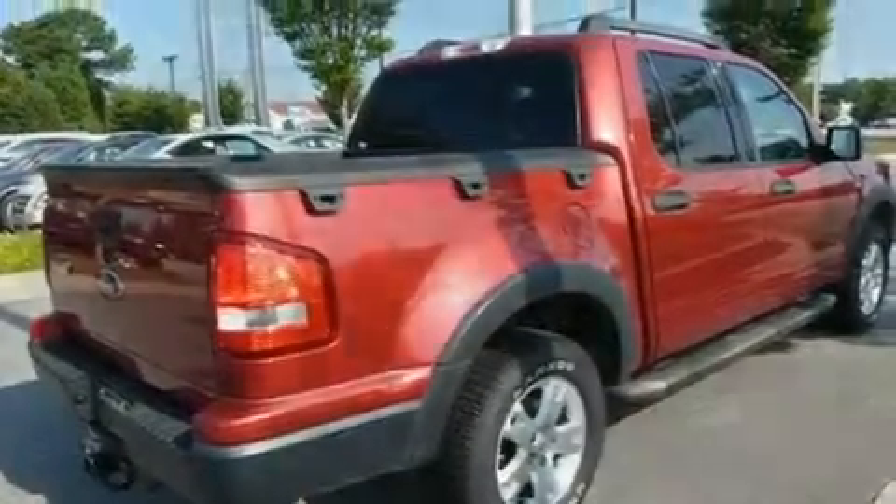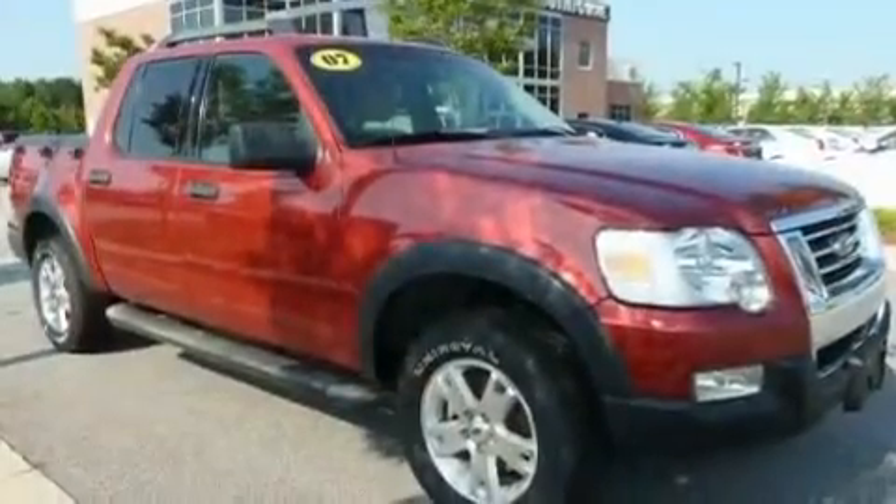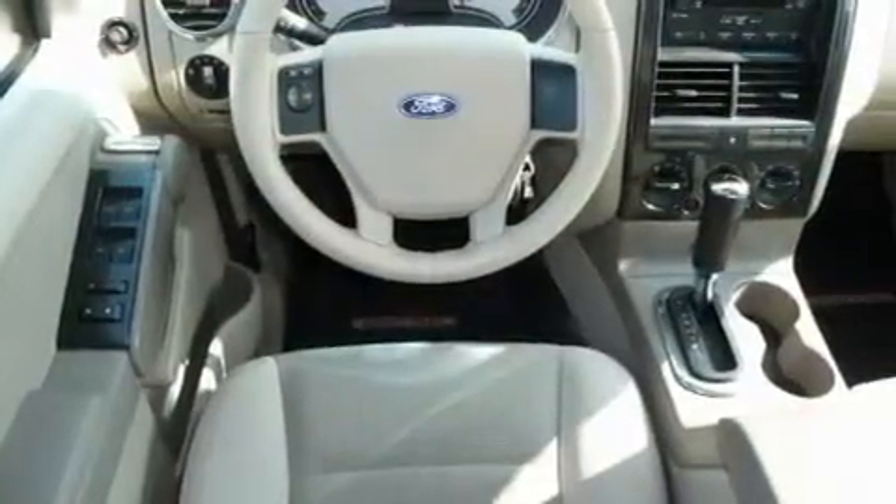Its top features include cruise control, keyless entry, a CD player, aluminum wheels, cargo tie-downs, and an illuminated driver's side vanity mirror.